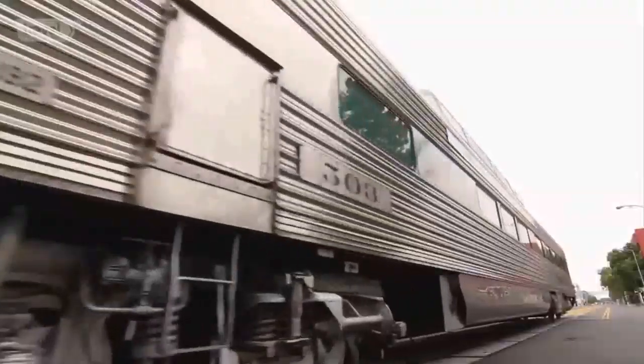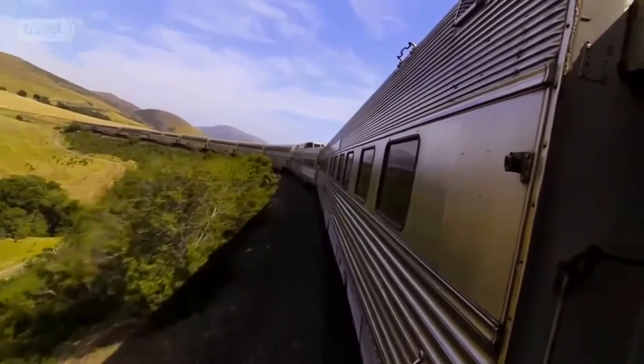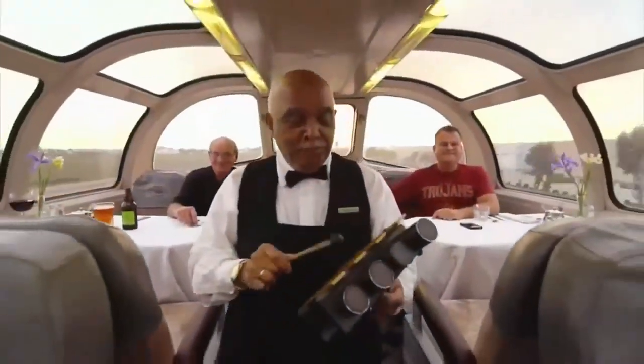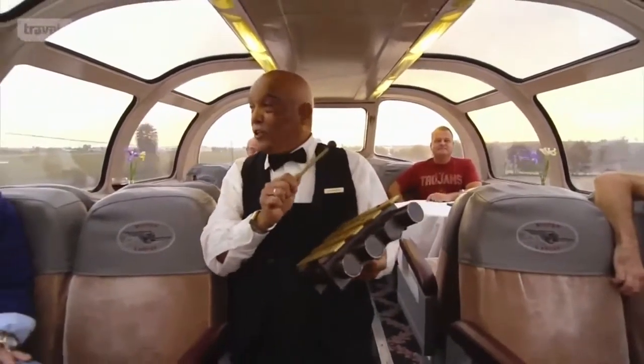Just like the rest of the California Zephyr, it is a bygone piece of Americana. These simply aren't available anymore. Preserving the car is also a means of preserving a bygone era of service — panache that you're just not going to see today.